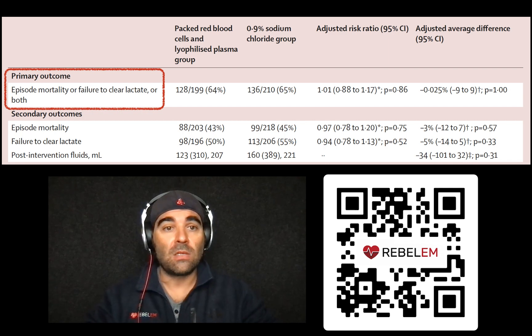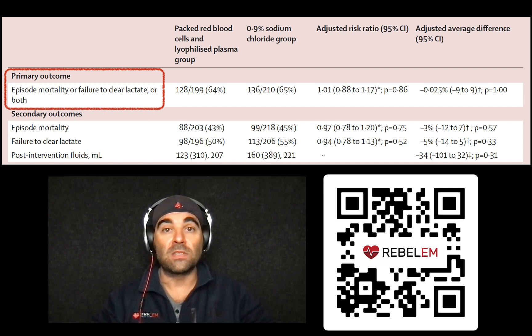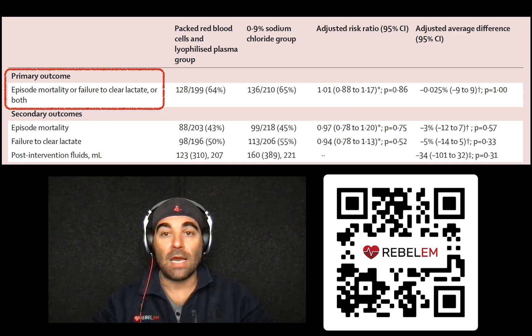Who did they include in this trial? These were adult patients — which in the UK are 16 years of age or older — and they had to have trauma-related shock and hypotension, defined as a systolic blood pressure of less than 90 millimeters of mercury or the absence of a palpable radial pulse.